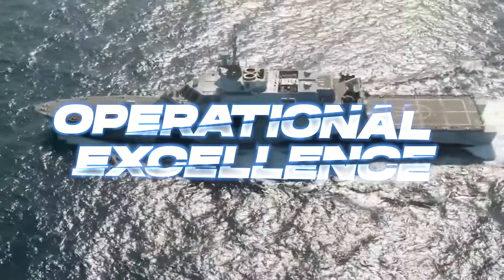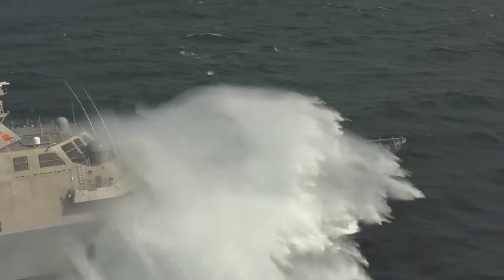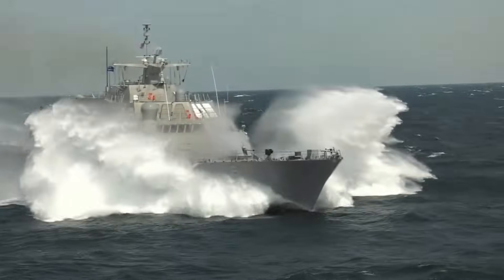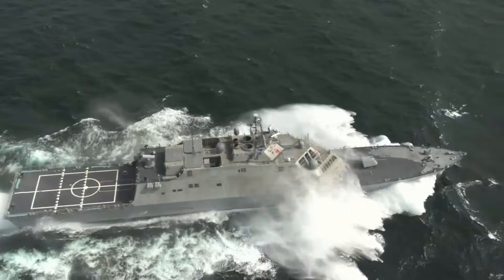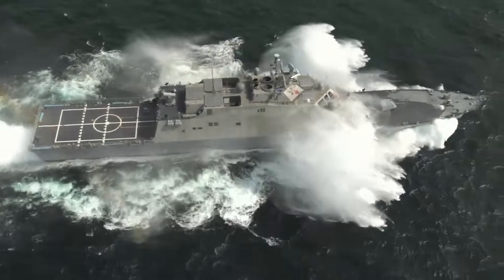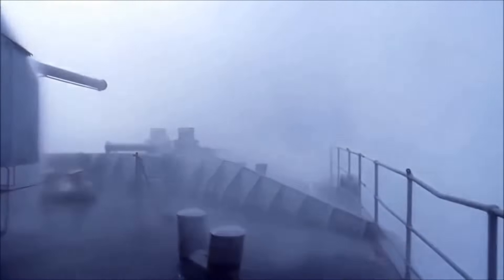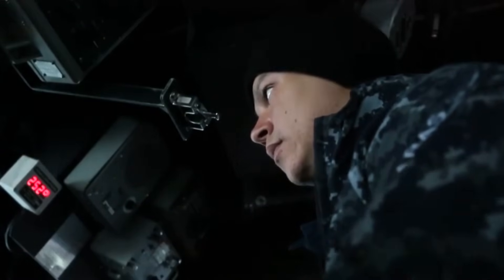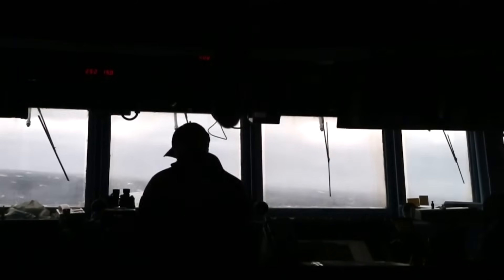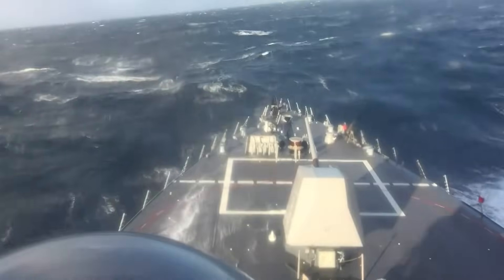The LCS's wave handling capabilities shine during actual deployments. Independence-class ships have demonstrated remarkable stability in Pacific operations, maintaining full functionality in sustained waves exceeding 15 feet. The trimaran design proves particularly effective in cross seas, where waves approach from multiple directions. Speed adds another dimension to rough weather performance — capable of exceeding 40 knots, these ships can outmaneuver approaching storms when necessary. This velocity allows operators to maintain better control in heavy seas by keeping the bow oriented correctly against incoming waves. The water jet propulsion system provides precise control even at high speeds, a crucial advantage when navigating through challenging wave patterns.